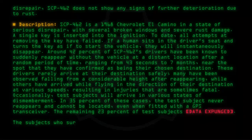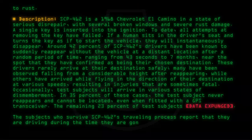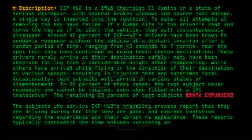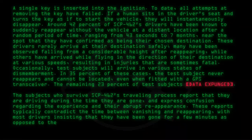The subjects who survive SCP-462's travelling process report that they are driving during the time they are gone, and express confusion regarding the experience and their abrupt reappearance. These reports typically contradict the time between vanishing and reappearing, with most drivers insisting that they have been gone for only a few minutes, as opposed to the actual period of time their disappearance was observed.